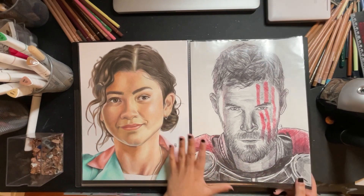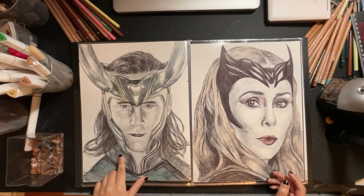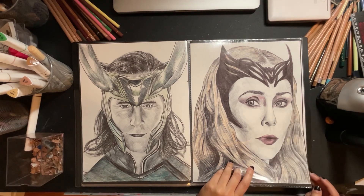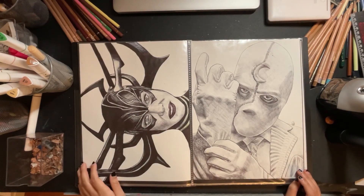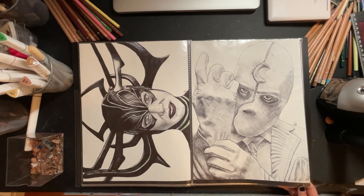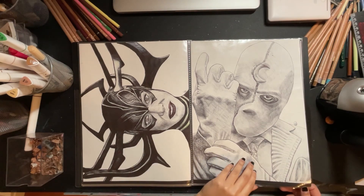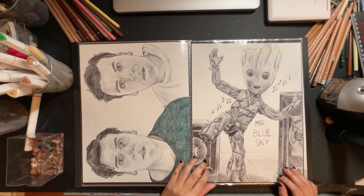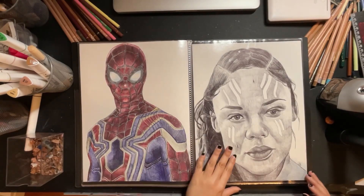I did Thor as my first drawing, Loki as the second, and Wanda for the third. Mind you, I didn't complete the full prompt — I only did about 12 pieces because I was working and you get burnt out doing drawings every single day. I dedicated three to four hours each day on these. Moon Knight, Hela, Marc Spector and Steven Grant, and Spider-Man again — it's a common theme.